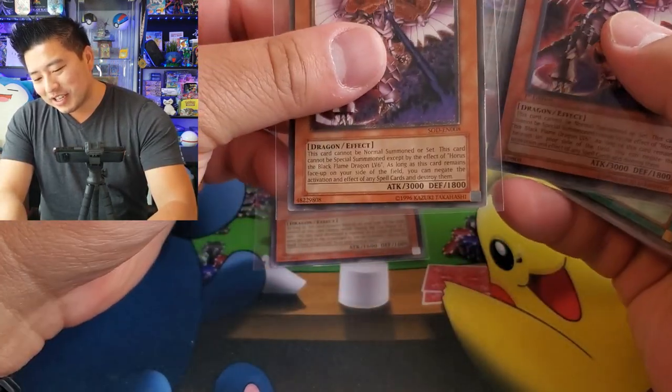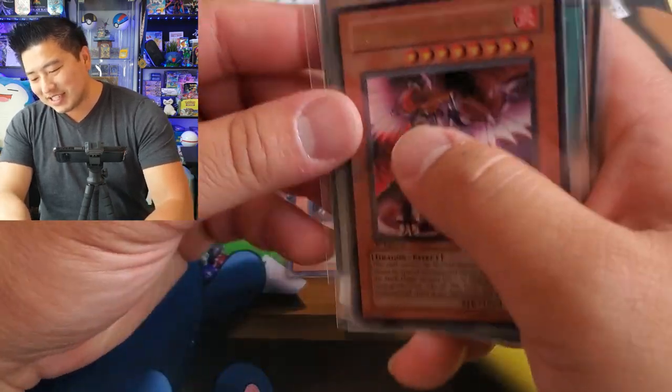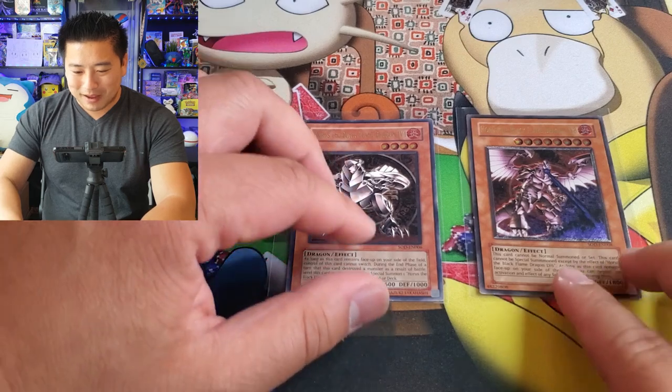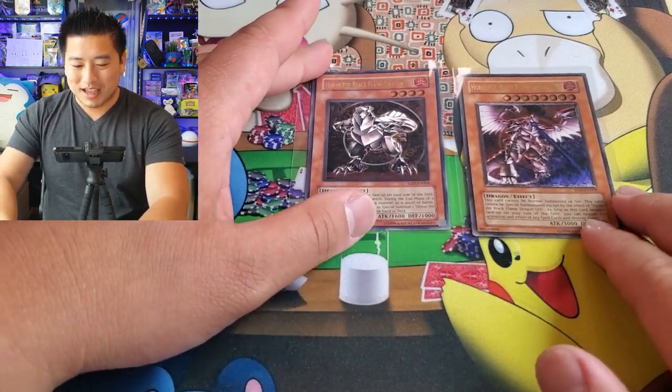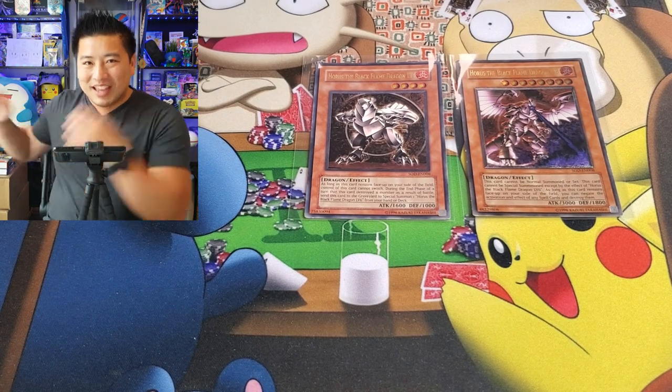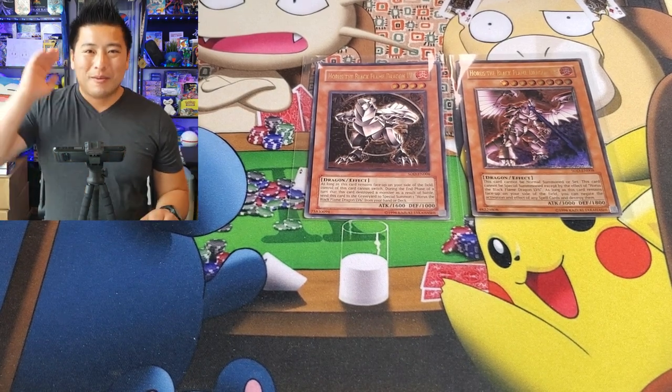For our last pull — Wormadam. So we've got one ultra rare, a couple of hollows, and a Trainer Gallery. The wins of the day have to go to the Horus the Black Flame Dragons. Alright, that's the win of the day. These are my favorite pickups. Hopefully you enjoyed the video — Snorlax Squishmallow — and I'll see you all next time, bye bye!